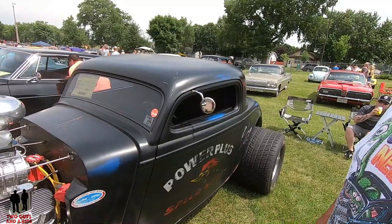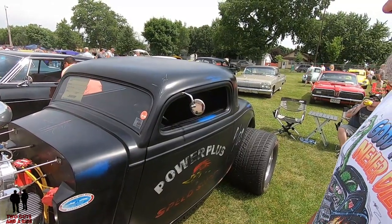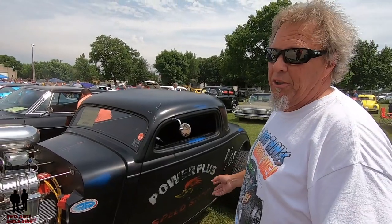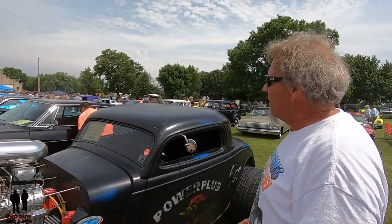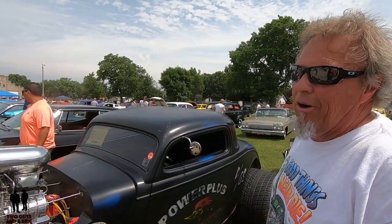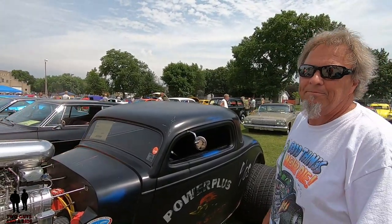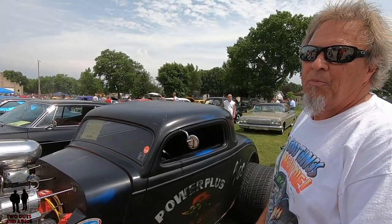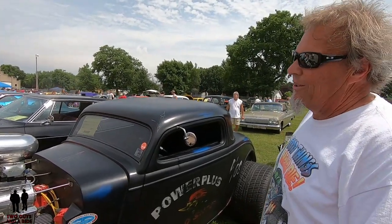Why this body style? Why the three-window coupe? I don't know, they've always appealed to me. I've always liked the 32s, 33s, 34s — just something about them that makes them a hot rod. It's just the classic look for a hot rod. There's no disputing it — when you see it, it's a hot rod. The rake of them, the stance.